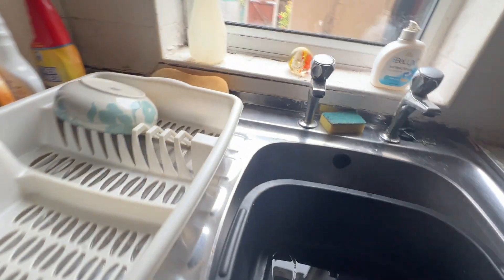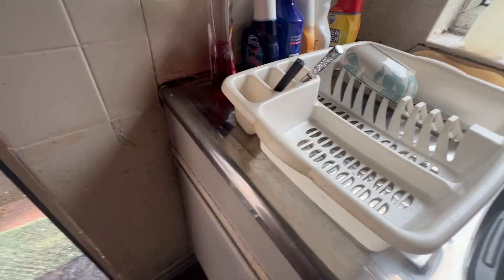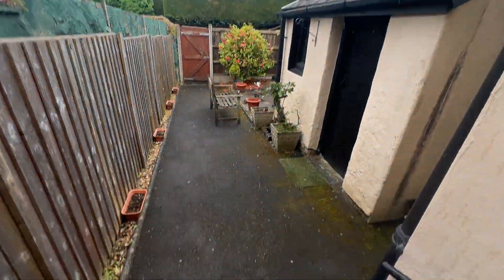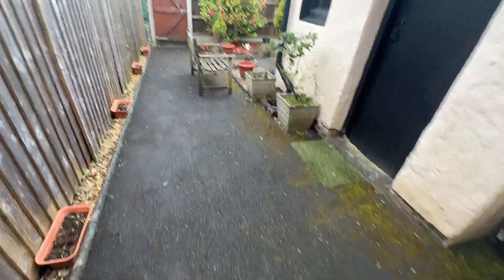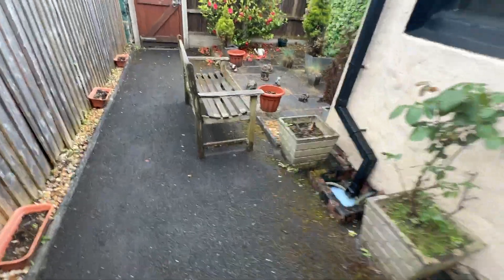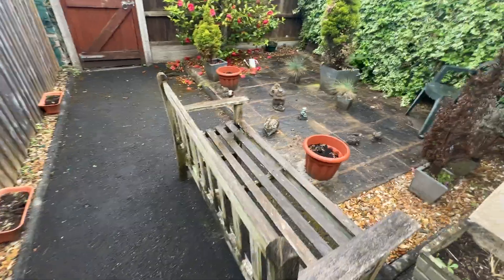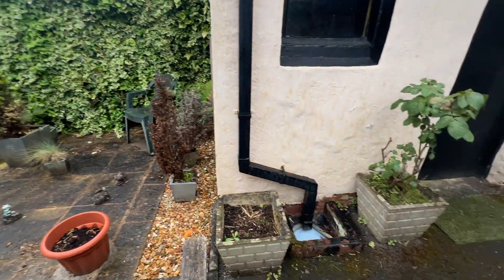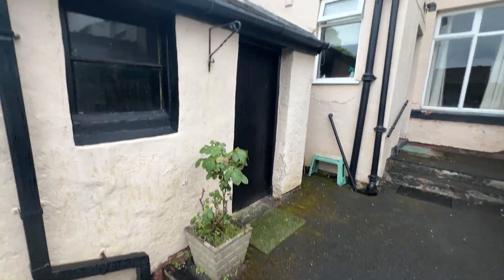Just a quick look outside. We've got the enclosed yard to the rear — nice space, a good garden actually. There's access at the back there, and a purpose-built outhouse.